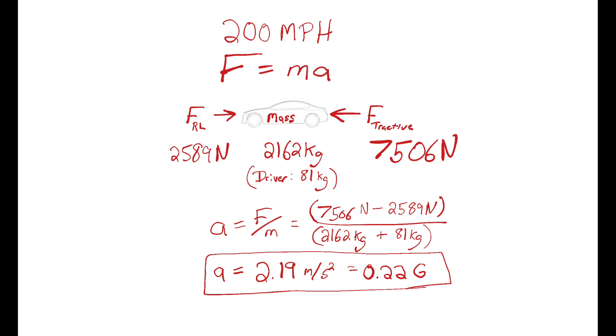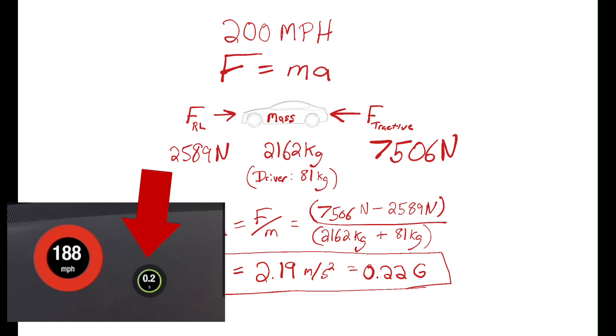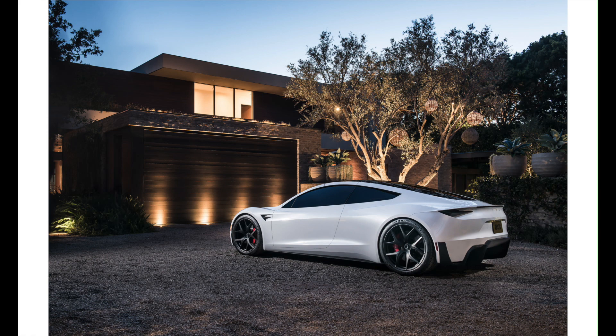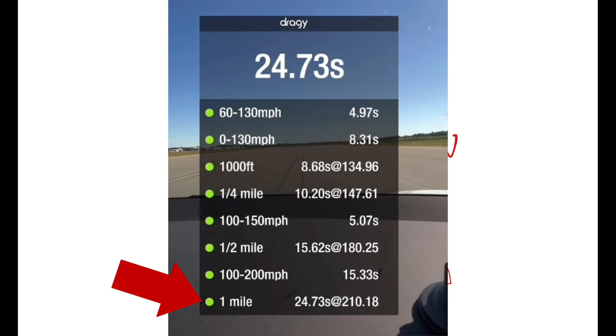If we then plug in all the numbers to calculate acceleration, you can see the car is still accelerating at above 0.2 g's at 200 miles per hour, which is crazy fast for a production car. This means about 5 miles per hour per second, which looking at the video seems about right. My result is showing 0.22 g's, and if we go back to the original video, it shows around 0.2 g's measured with the Draggy. It's hard to know exactly how close I was because the Draggy data is bouncing around and only shows one digit. Regardless, the Plaid powertrain is impressive, and once they pair it to the upcoming Roadster, it will be even better. His initial data shows a standing mile in 24.73 seconds at 210 miles per hour — there's so much capability left in this car.